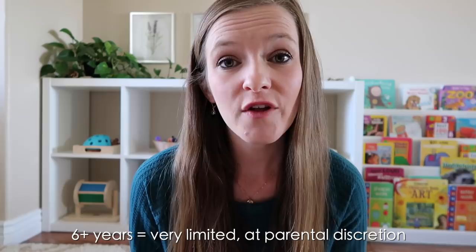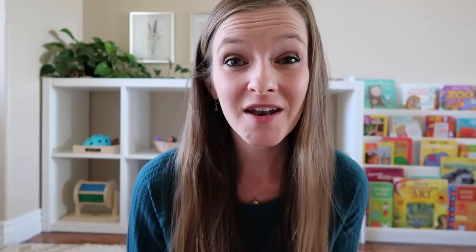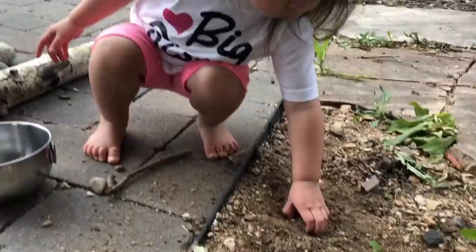For ages six and over, they still recommend limiting screen time, but at that point they don't put a number on it — it's at parental discretion. So what's the reason for limiting screen time as it relates to independent play? Basically the screen is the one doing all of the entertaining and playing for your child. They are just a passive observer — not actively thinking, not actively moving around, not using their creativity or inventing their own play. They're just sitting there, and that is not a good way to promote independent play.